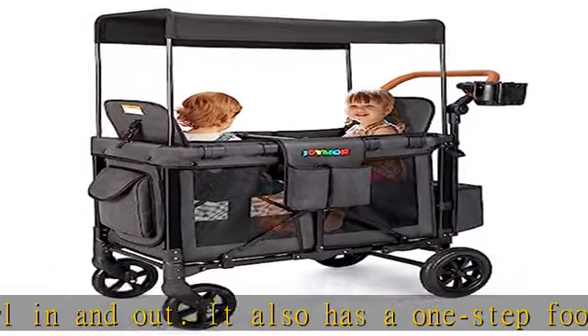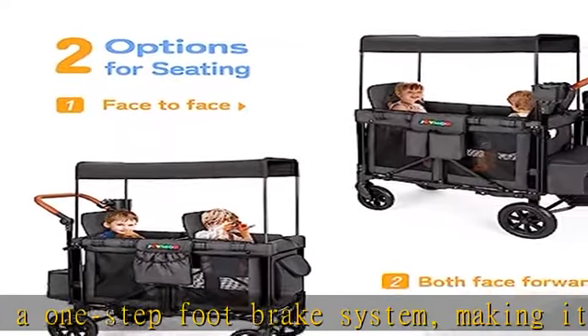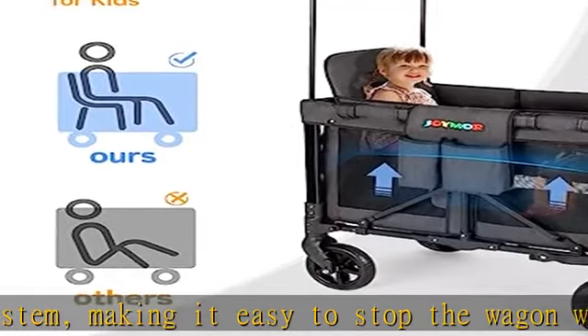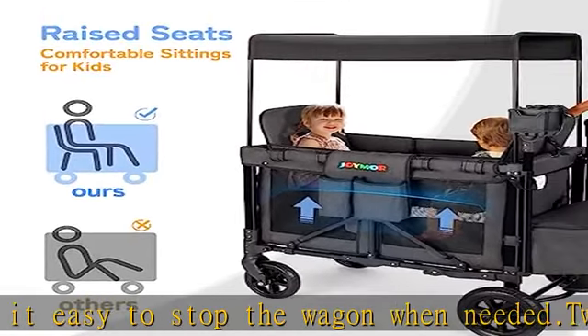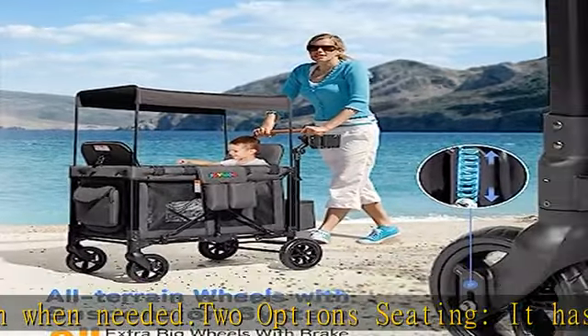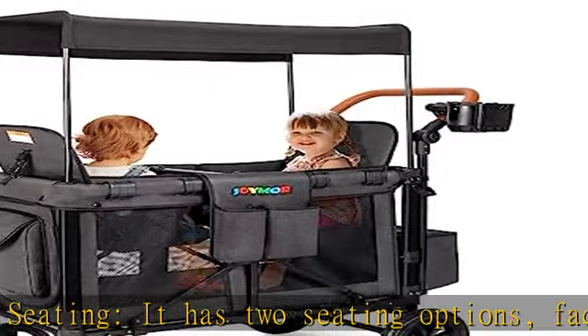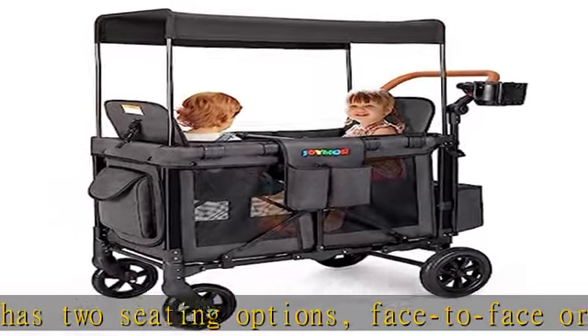The item weight is 47 lbs. Safety: designed with two detachable high seats that are face-to-face, ensuring that your kids can interact with each other while being safely harnessed in with five-point adjustable safety harnesses. The safety buckles are wrapped with cloth and have buttons to prevent the baby from unfastening itself, ensuring the safety of the baby in the trolley.